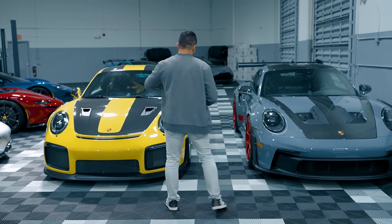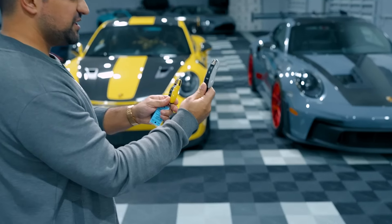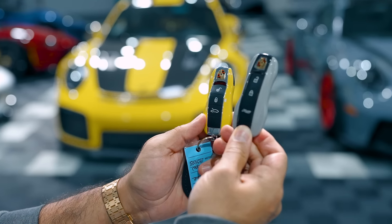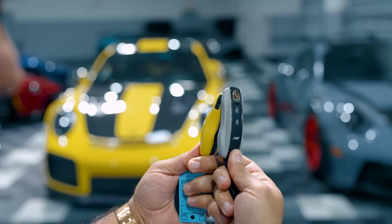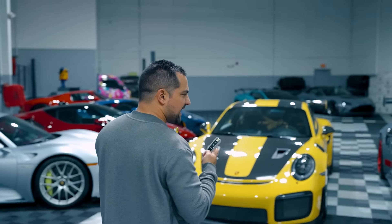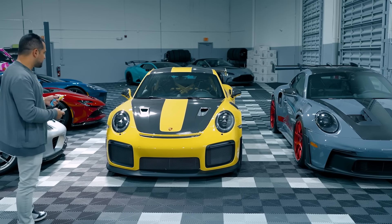Generally speaking, the GT2 RS was the most exciting Porsche ever made. Take a look at the keys — this is a 992 key and this is a GT2 key. It's the same key but the GT2 key is actually wider, following that same width pattern. As a product, Porsche is excellent; as a brand, their dealers are absolute garbage.